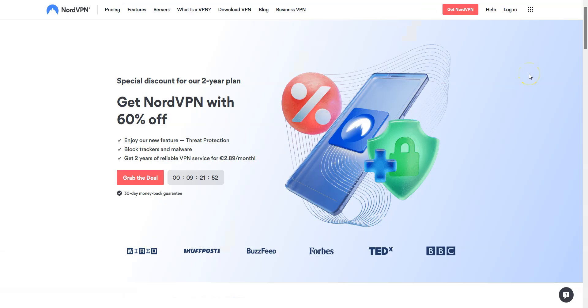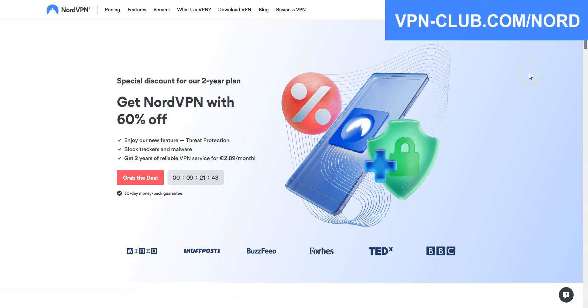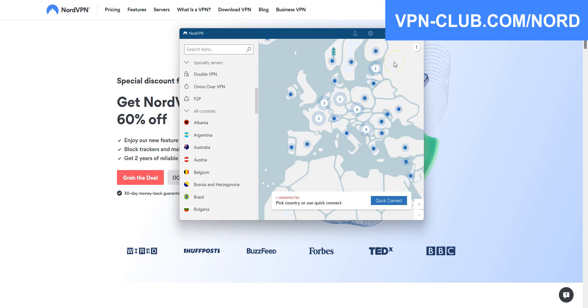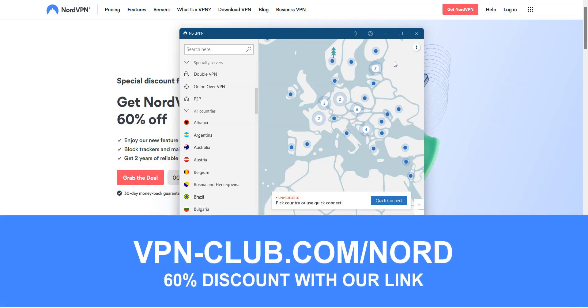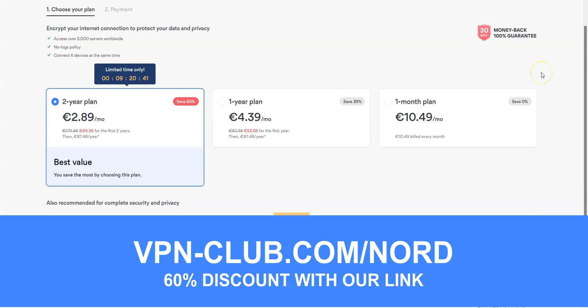Before concluding, a special mention to NordVPN, which is also an excellent VPN and deserves to be part of our top 3. NordVPN comes with all the features and benefits of a premium VPN — more than 5,200 servers in 60 countries, and you can use it on up to 6 devices simultaneously. To give it a try, visit vpn-club.com/nord or click on the link in the description. With our link, you will take advantage of a 60% discount. It's another great all-around and affordable VPN, and like all the VPNs we recommend, NordVPN offers a money-back guarantee.